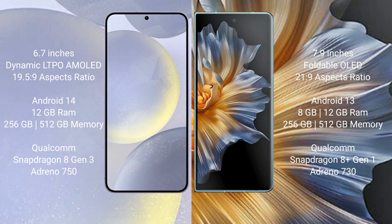Samsung Galaxy S24 Plus runs on the Android 14 operating system. Honor Magic V5 runs on the Android 13 operating system. Samsung Galaxy S24 Plus comes with 12GB RAM and 256GB or 512GB internal storage, powered by the Qualcomm Snapdragon 8 Gen 3 processor with Adreno 750 GPU.